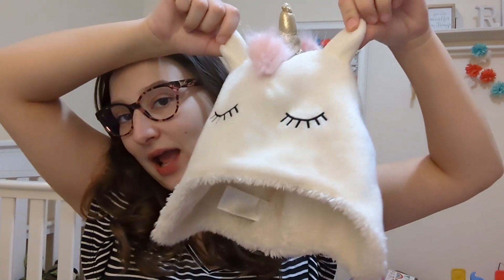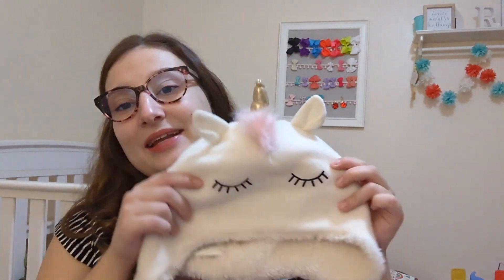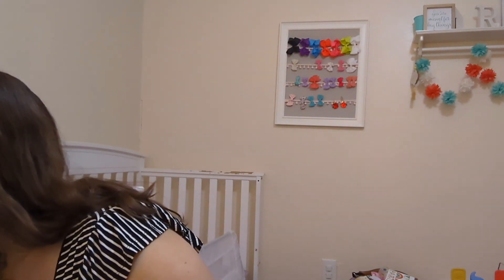Next, I got her this unicorn hat. This was $5. She had this little pink hat she actually wore last winter. We live in Texas, so it doesn't get freezing, but it was nice to have a hat to throw on her, and I don't think it's going to fit her again this coming winter. Hopefully we can transfer that to baby sister. Izzy really liked this — it covers her ears super well, and it doesn't have any stains or anything. She is really into unicorns.